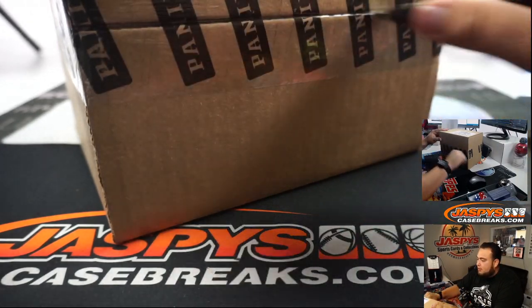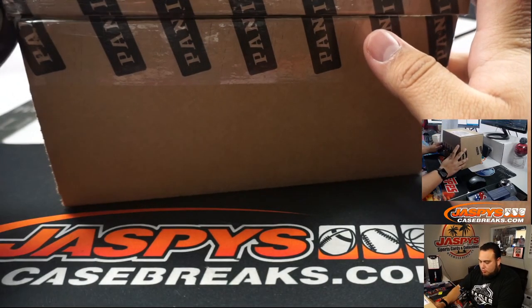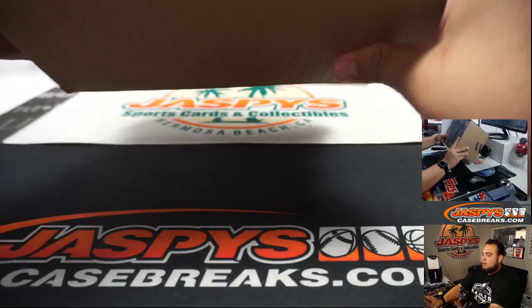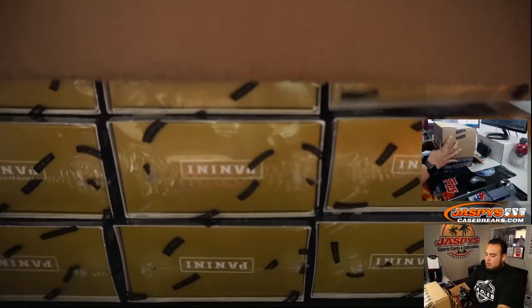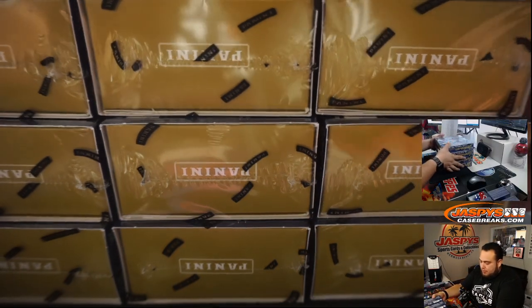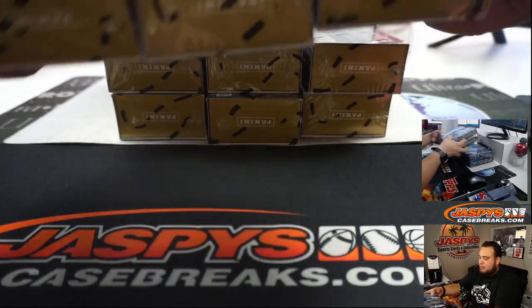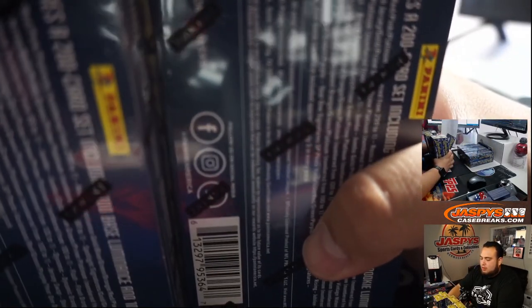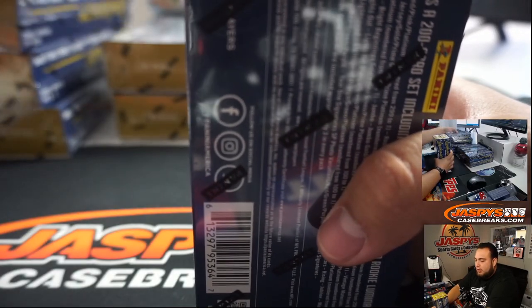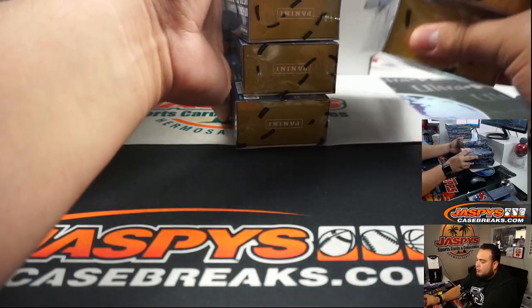This is a six box half case break, so we will be rolling a die to see which six boxes we're going to do here. It looks like we'll just split them up — top and bottom — keep these six here for one break, these six here will be for another break.